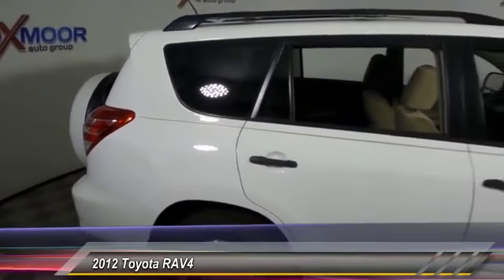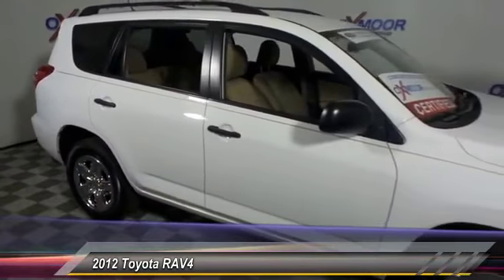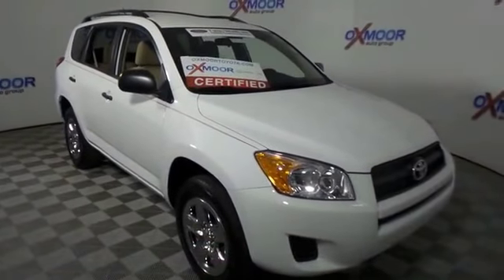This vehicle has less than 30,000 miles. Here are some of this vehicle's great options: traction control, dual airbag, air conditioning, front power steering, one-owner, AM/FM.